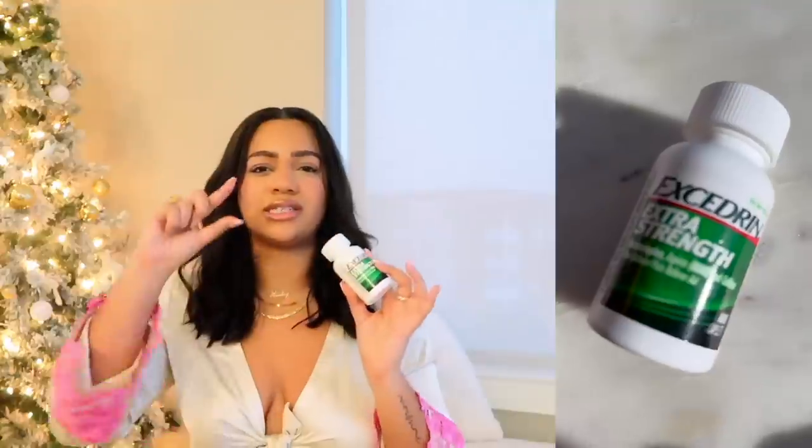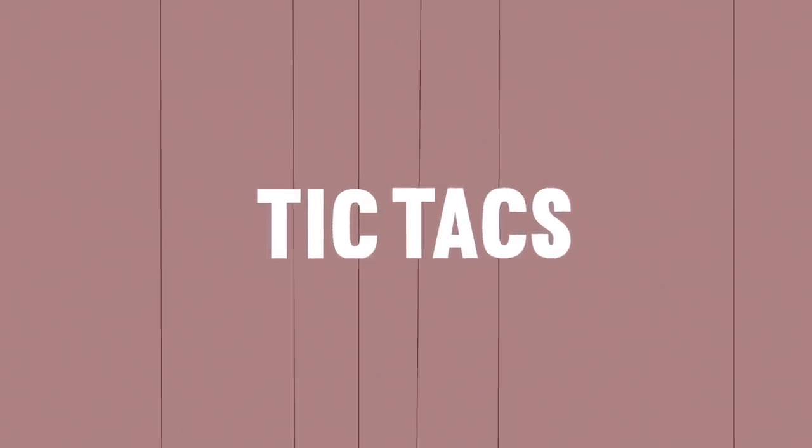I always have a headache, so Excedrin is what does it for me. I like Advil, but Excedrin is better in my opinion. I'll normally put these in a smaller container — I just haven't done it yet for this bag. I like to carry two or three at all times just in case. I also carry Tic-Tacs. I don't really chew gum because after a while my jaw starts to hurt. These are the special Coca-Cola Tic-Tacs — these are not really for fresh breath, more like 'I'm starving and I need a snack.' So good.